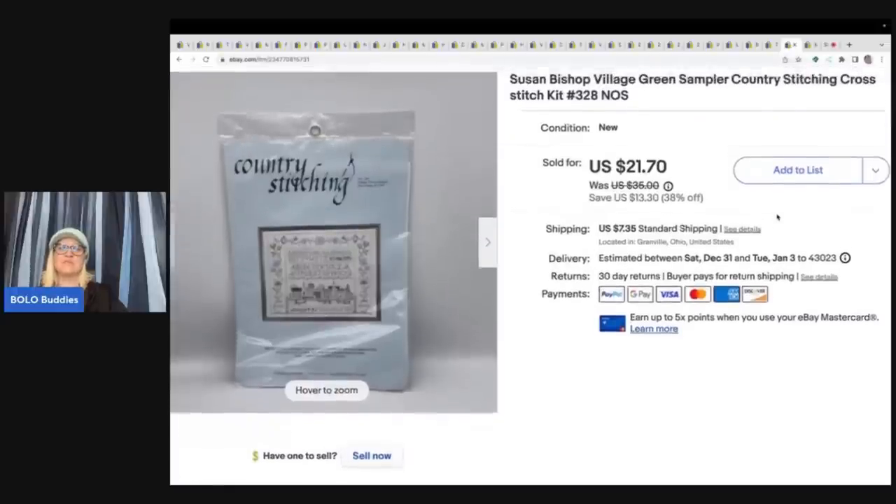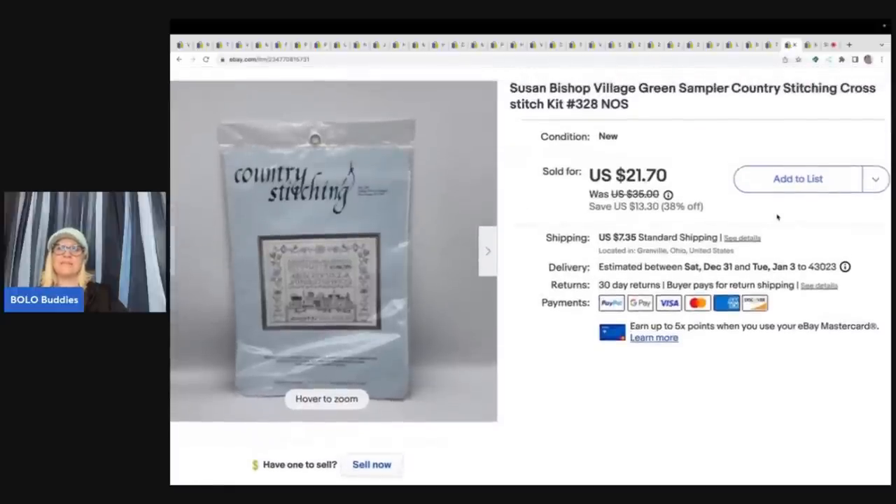This is a Susan Bishop Village Green Sampler Country Stitching cross-stitch kit. I got it at an estate clean-out and sold it for $21.70 plus shipping.